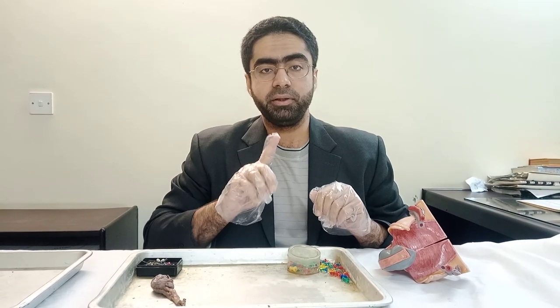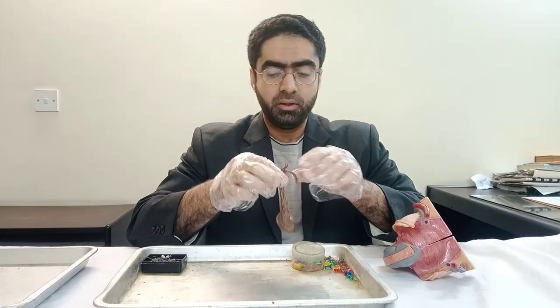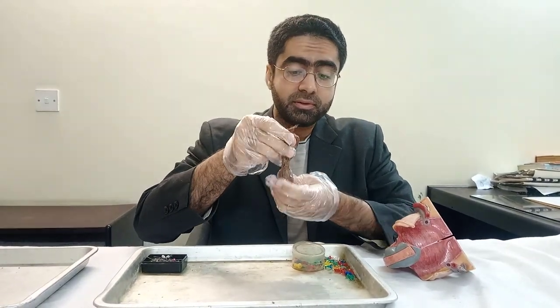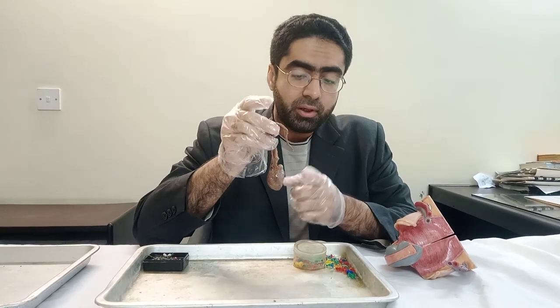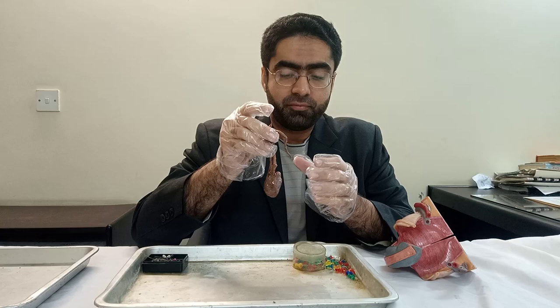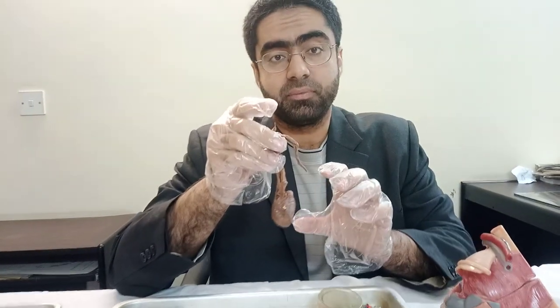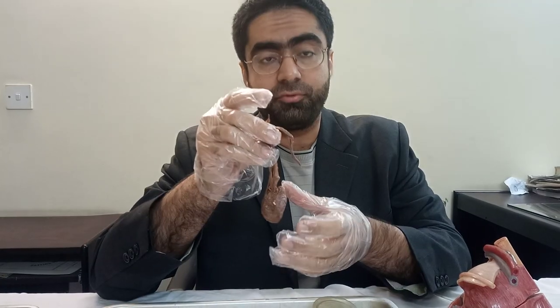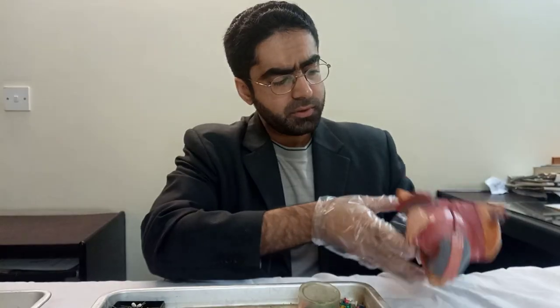Today we'll be looking at the male reproductive system. In particular, we'll be seeing the testes in its entirety. What I'm holding in front is the testes bare, but to understand this first you need to have an idea of where the testes is located and what are the layers covering it. For that, we'll use this model.